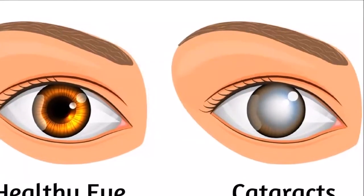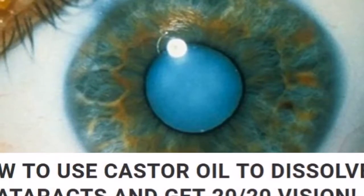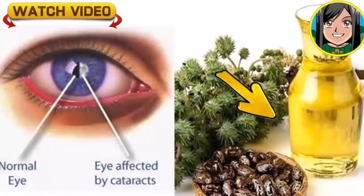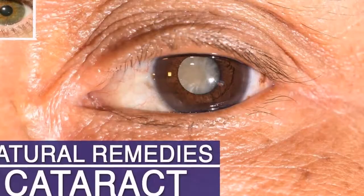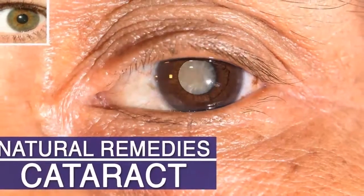Even though surgery continues to be the most efficient way to remove cataracts, at an advanced age, there are some natural ingredients that can dissolve early stage cataracts. One such ingredient is castor oil. Besides eliminating cataracts, it is also great for treating near and farsightedness, conjunctivitis, and age-related macular degeneration.